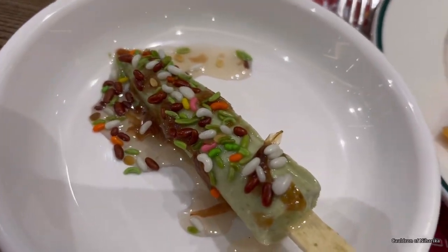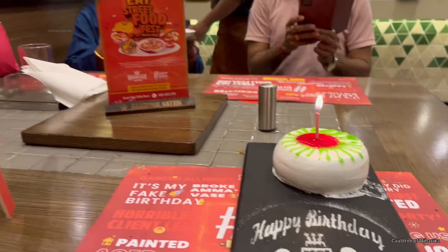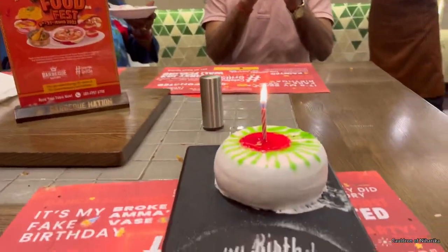Then it was time for my birthday celebration. If you are here and want to celebrate any occasion — from anniversaries to birthdays — you can celebrate it here at Barbecue Nation.